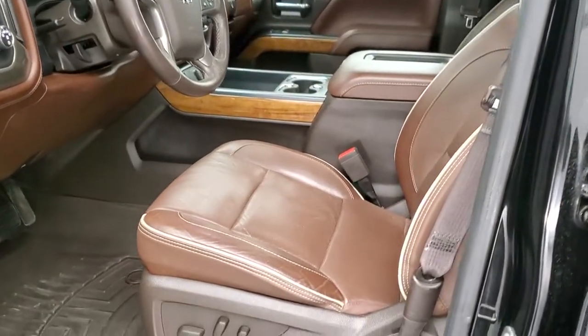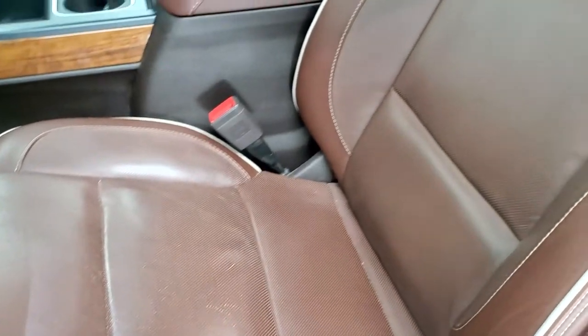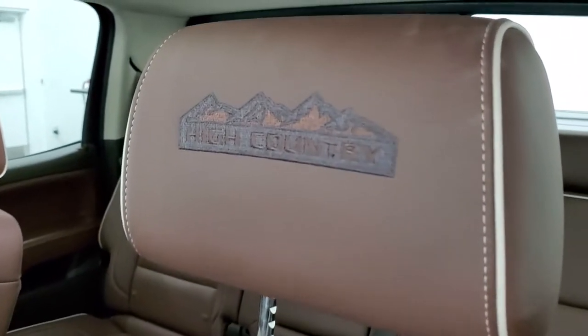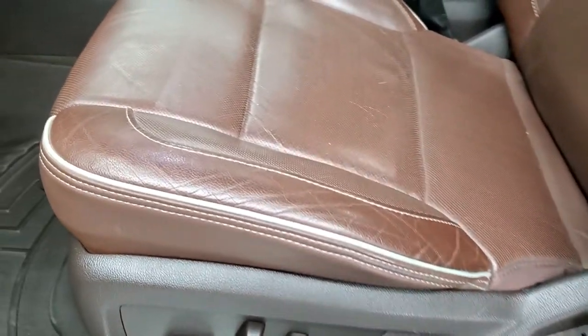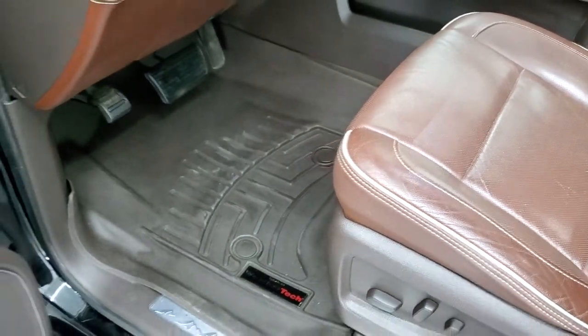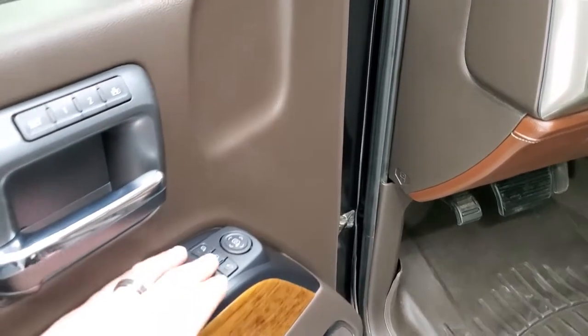Inside, the High Country package gives you a brown leather interior with tan piping and 'High Country' stitched into the headrests. No rips or tears on the seats — they're in really nice shape. Both front seats are heated and cooled. You also get WeatherTech floor mats throughout, power windows, power locks, power mirrors, and a memory driver's seat. The mirrors do power fold-in.